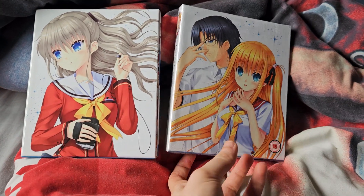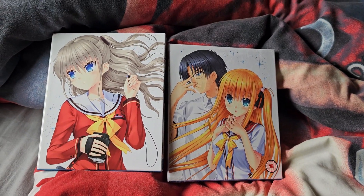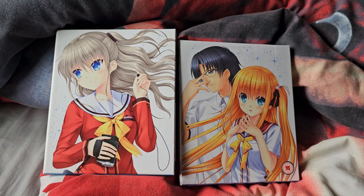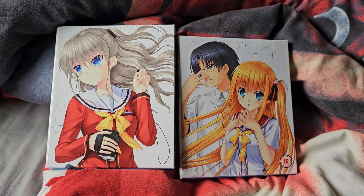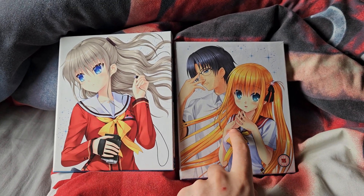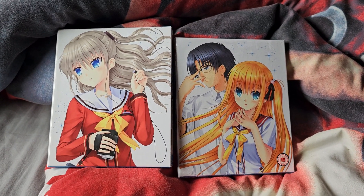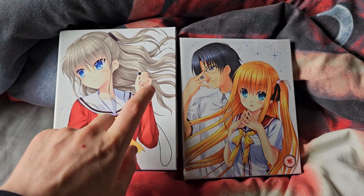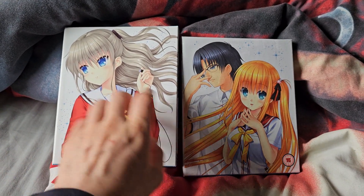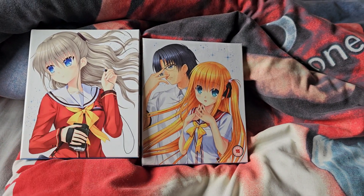I've had this bad boy here sealed for ages. I think during a spring sale or Christmas sale, Anime Limited put it down to like £9.99 and I thought I'd snatch that up. I found out weeks or months later that was bang average price you can get it for nowadays, but this bad boy will go for like 40 quid or more. For some reason it's just going for a lot more than that.